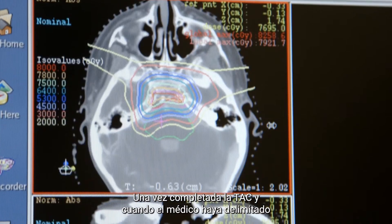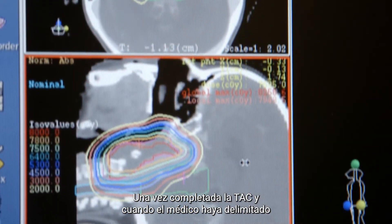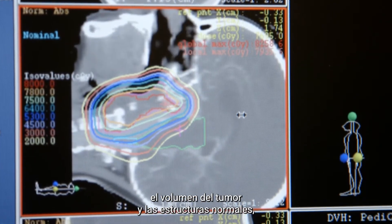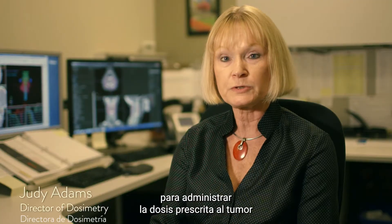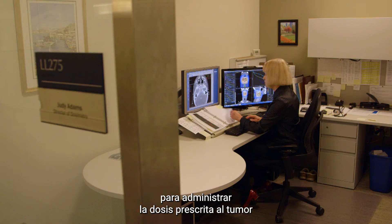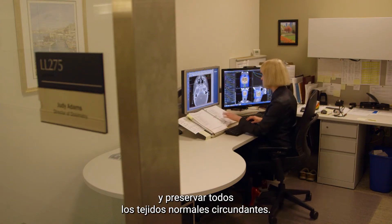Once the CAT scan is completed and the physician has outlined the tumor volume and the normal structures, Dosimetry will create a treatment plan to deliver the prescribed dose to the tumor and spare all the surrounding normal tissues.